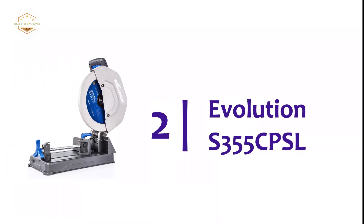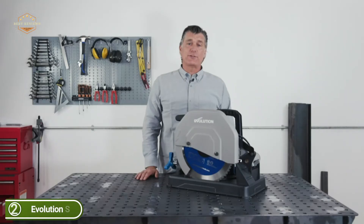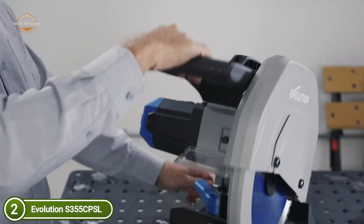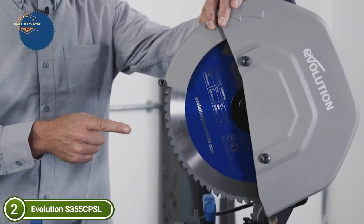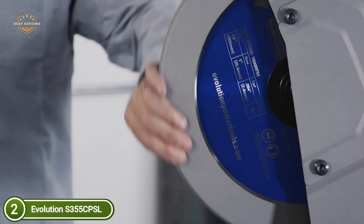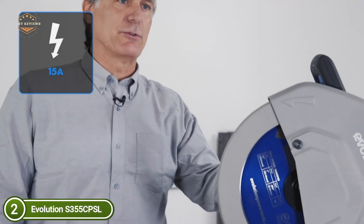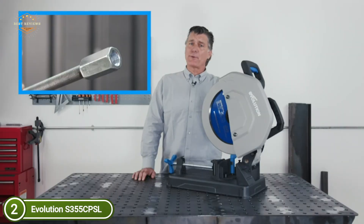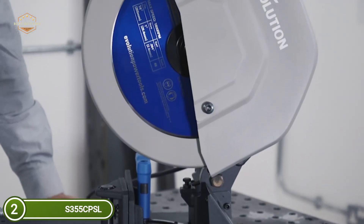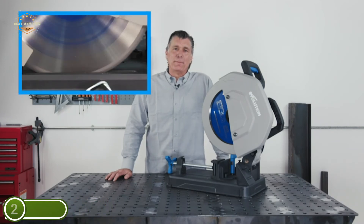Number 2 on our list is the Evolution S355 CPSL. With a 15-amp motor and a lighter-than-steel build, it offers all the power you'd expect with the flexibility you require. Chip deflectors direct debris away from the user and speed up cleaning. The premium tungsten carbide-tipped blade for mild steel cutting uses the latest dry-cutting technology, far surpassing other abrasives, and virtually eliminates sparks. It cuts metal squarely and easily every time, giving you the fastest and most efficient finish. This high-end metal cutting saw is exceptionally durable and robust, and provides a selection of blades for thin mild steel, stainless steel, and aluminum cutting for any application.